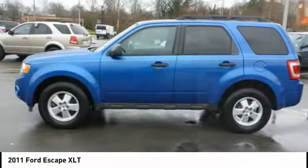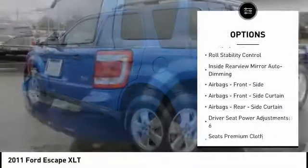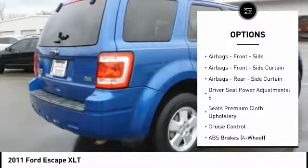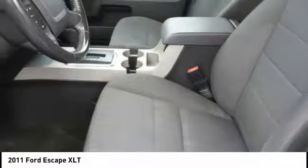Here are some of this vehicle's great options: keyless entry, traction control, stability control, power steering, cruise control, power door locks, compass, fog lights, child safety locks, and power windows.